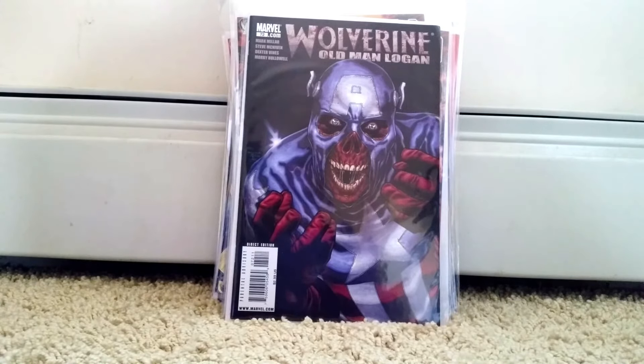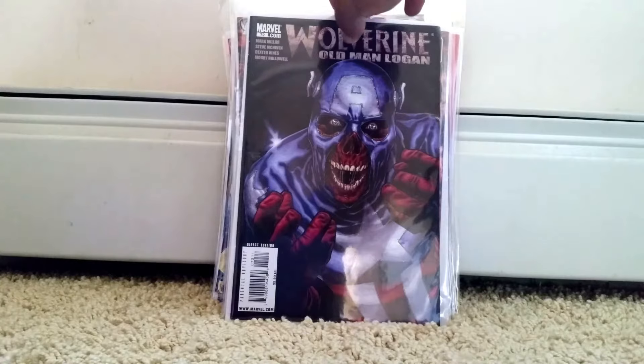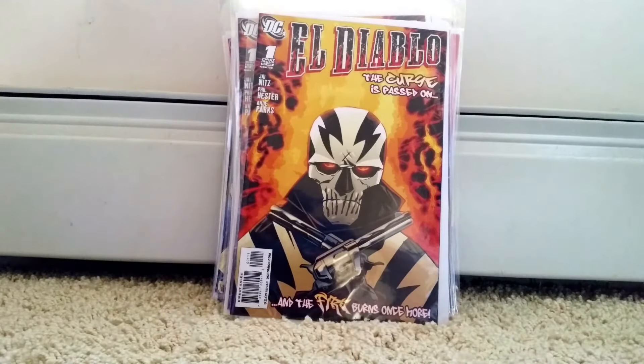On to Marvel — Old Man Logan. Anytime I see one of these I just pick it up, can't go wrong with this storyline. Awesome story. It's a Red Skull in a Captain America outfit.